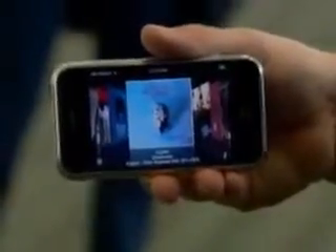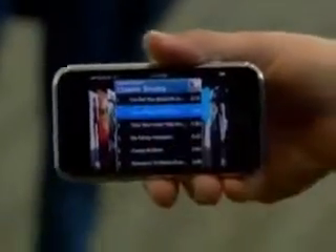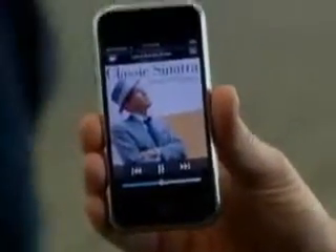What happens if you turn that? If you turn it, we have a sensor in it that automatically notices the rotation and puts you into a mode called Cover Flow, where I can now flick across through my albums and pick any album I want, see the songs on it, select one, and just start playing it. You can hear it coming off the speaker, but of course I'll have stereo headphones on it as well. So it is the most advanced iPod that we have ever made.